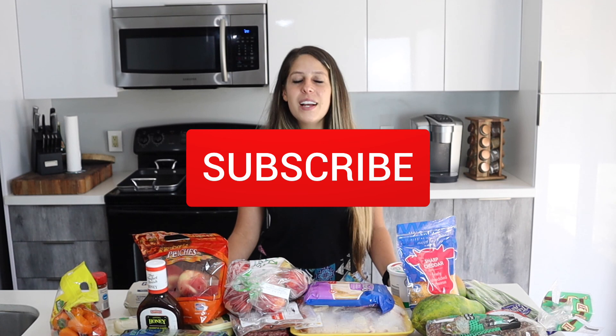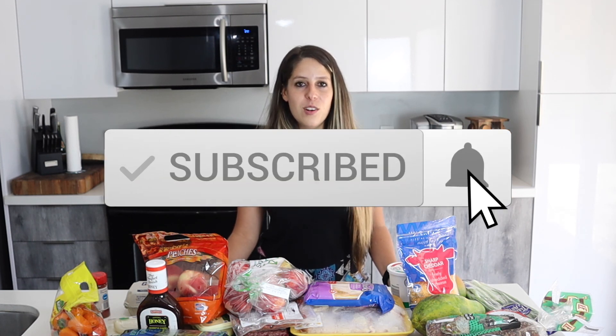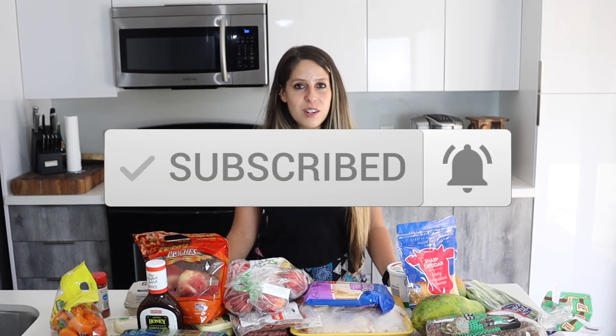So here's my grocery haul for this week. I try to fill my pantry, refrigerator, and freezer with healthy foods so I can eat well all week. I'll be doing a 'what I eat in a day' video, so stay tuned. If you haven't already, click subscribe and the bell to get notified. I hope you enjoyed this video — let me know in the comments what videos you'd like to see next. Bye guys!